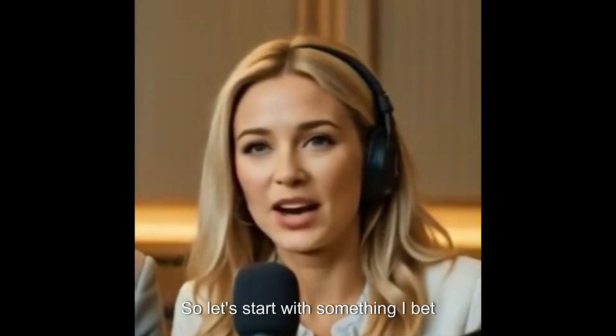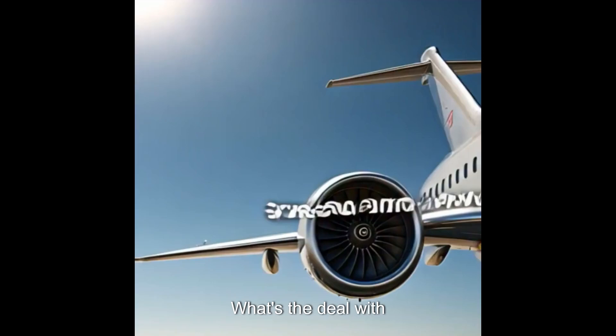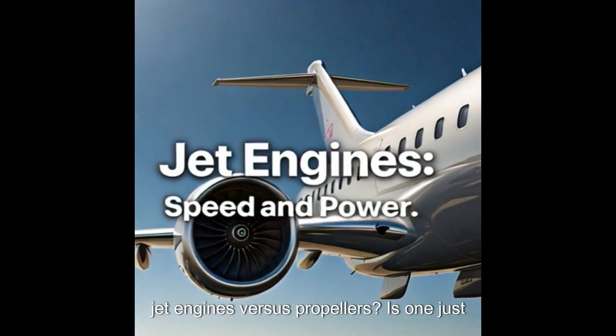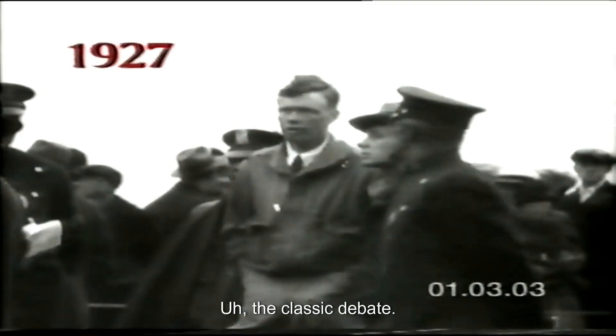Let's start with something everyone's wondered when looking out that little window: what's the deal with jet engines versus propellers? Is one just straight up better? The answer is it depends on what you need the plane to do. There's no one-size-fits-all when it comes to engines.